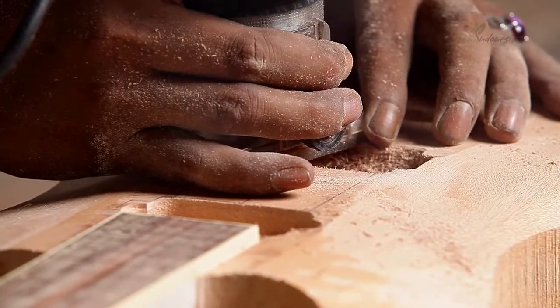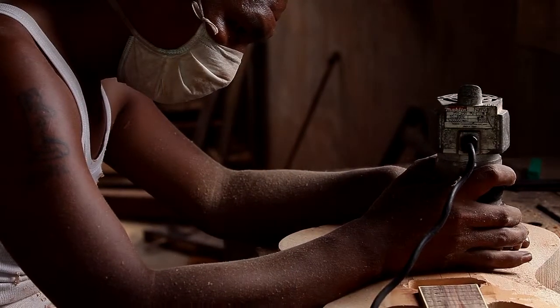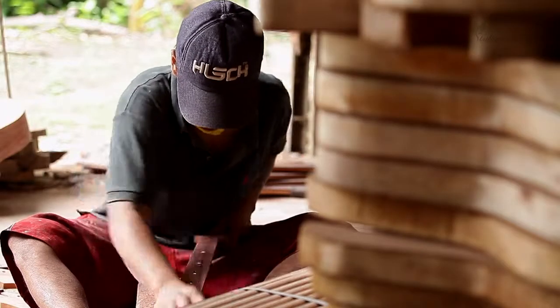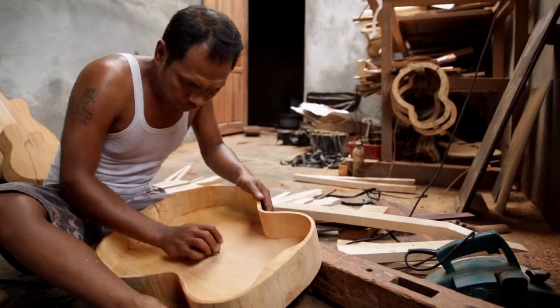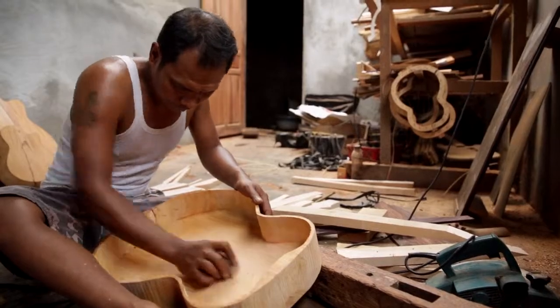Yavanna brings together these two potentials — sustainable foresters and highly skilled craftsmen — and creates a high quality musical instrument made of ethical wood. The Yavanna guitar is built of mahogany and rosewood. Yavanna also creates full wood body guitars.